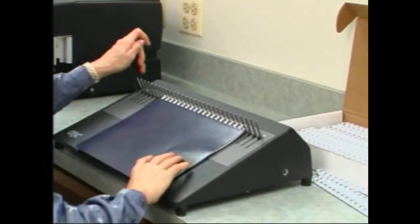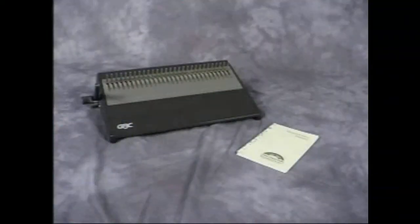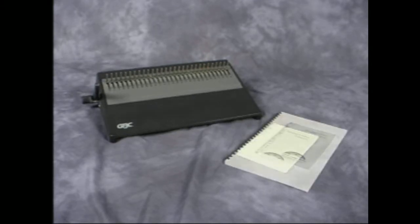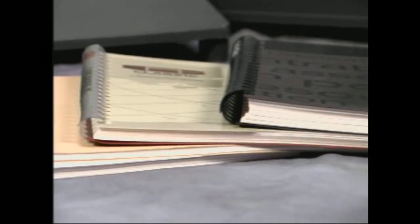The 16DB also offers versatility in the document sizes it can bind. Books as small as one and a half inches or 3.8 centimeters up to 16 inches or 40 centimeters in length. It can also do longer books based on its open-ended design. The 16DB can bind as few as two sheets with a quarter-inch or six millimeter element up to 425 sheets with a two-inch or 51 millimeter element.